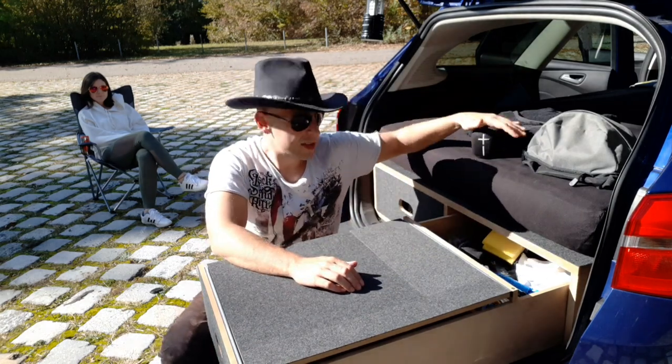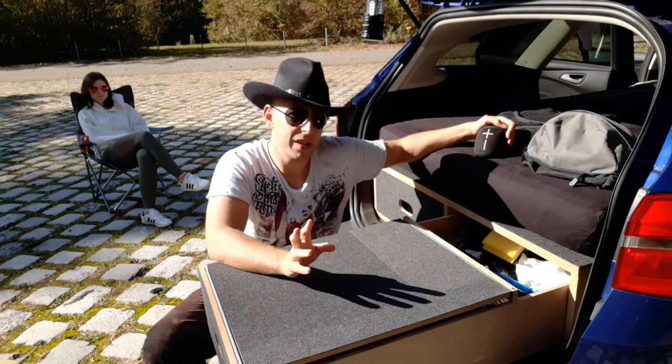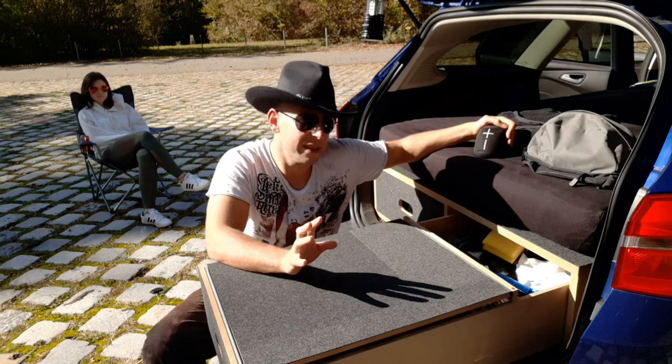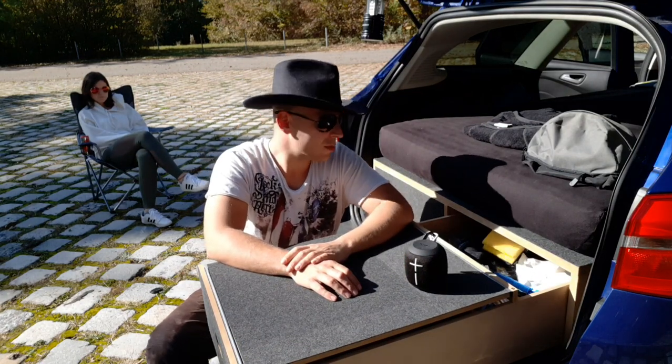Das hier ist die erste Generation der Wonderboom. Ich glaube, es gibt mittlerweile eine zweite Generation, aber da bin ich mir jetzt noch nicht so ganz sicher. Aber das ist auch was, das braucht man auf jeden Fall.